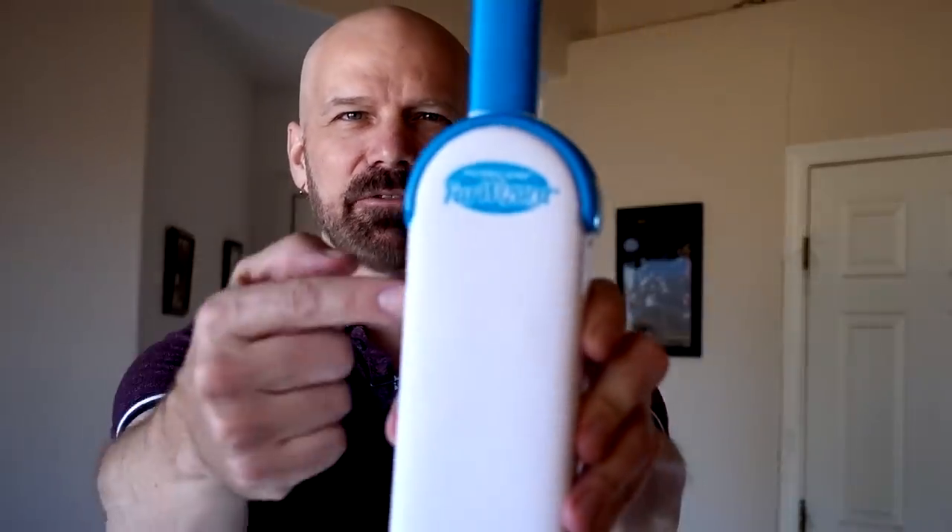Next up is the Hurricane Fur Wizard. This is a product that I use all the time. The lint brush itself may not be so spectacular, but the base that automatically cleans it off so you can keep going is what makes this a special product. This made my top 10 of 2017, and for good reason. Here are some clips from my original review.